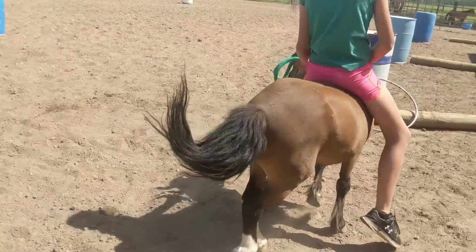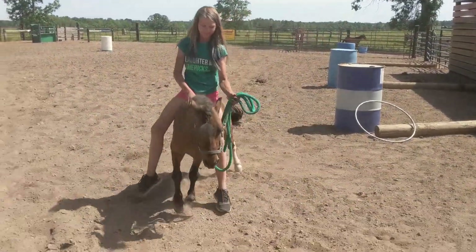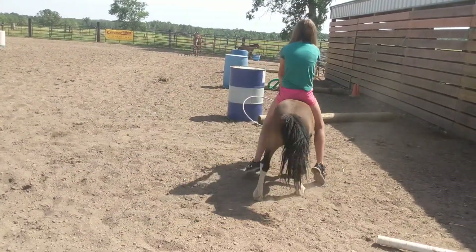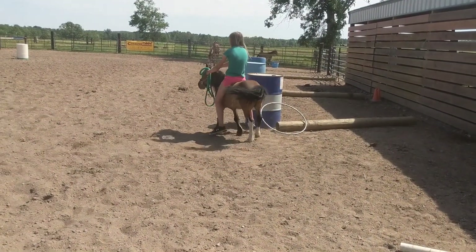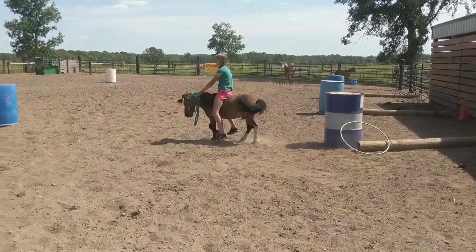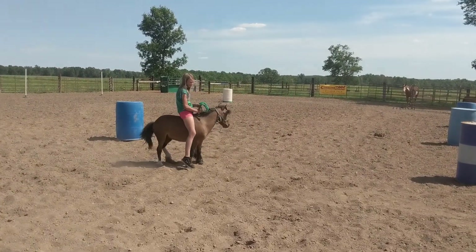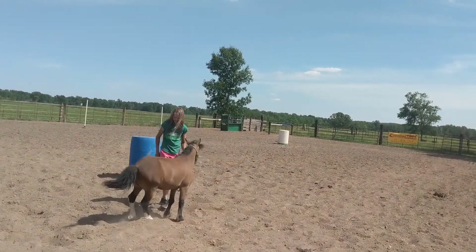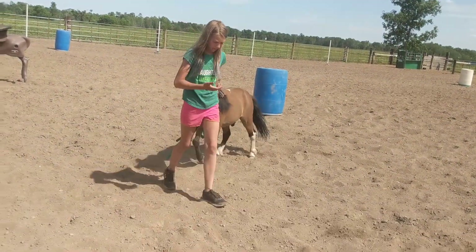We don't even have Haley in the shot here. Haley's about five feet tall. Smalls is about 35 inches, but he is broke to ride and does pretty good. Check him out. This is Smalls — seven-year-old paint pony gelding, about 35 inches tall.